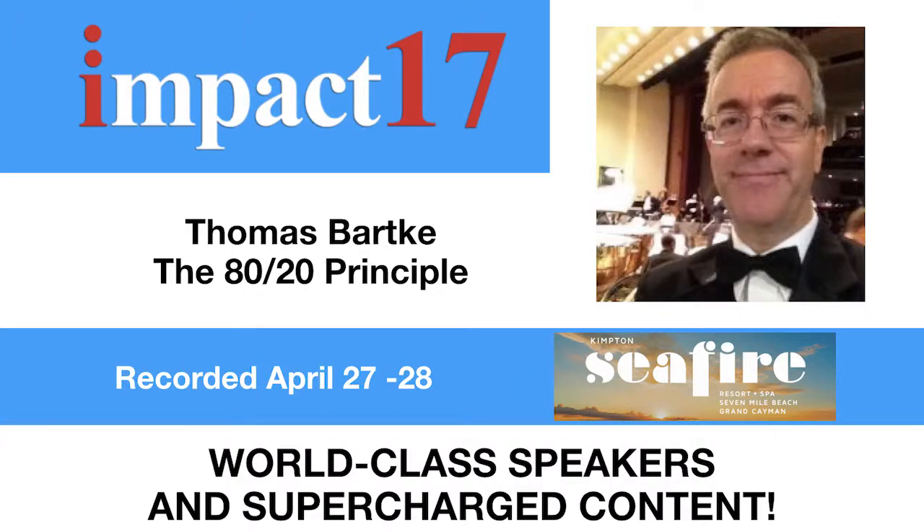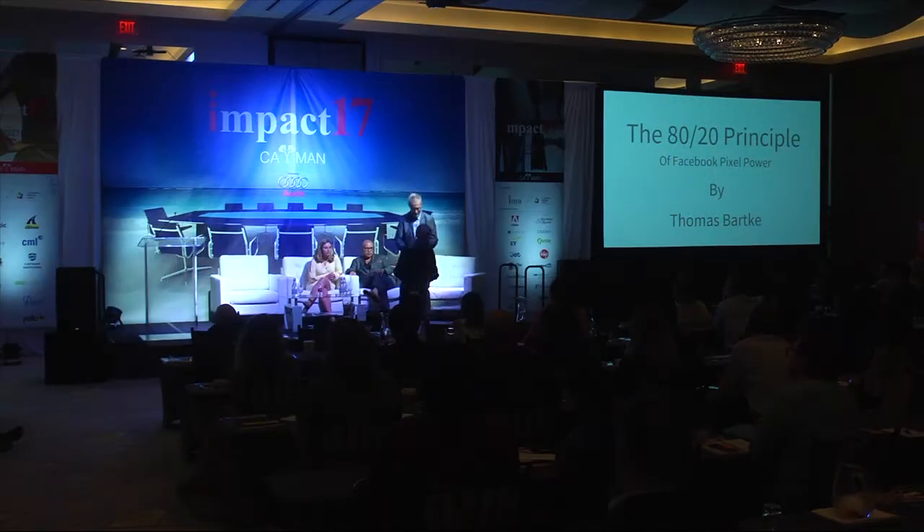Hi guys, my name is Thomas Bartke and I'm here for the first time — Keiman as well. Thanks a lot for bringing me over, Sinan. Awesome.